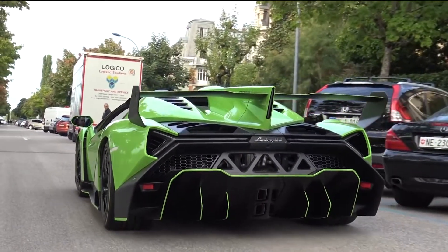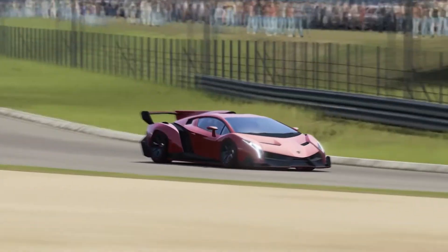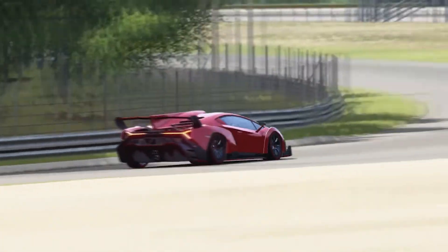Hello everyone and welcome back to our channel Buzzroom. In today's video, we'll talk about the fastest Lamborghini Veneno Roadster.